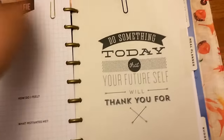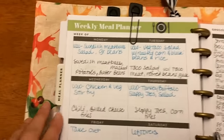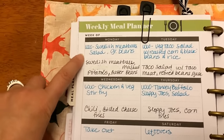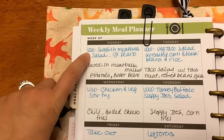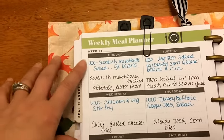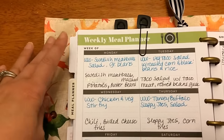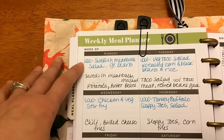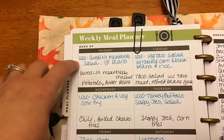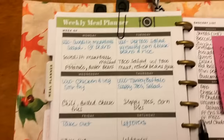So my meal plan — I actually used this planner today. The teal color shows what I'm going to have; these are the Weight Watcher dinners. Sometimes the family will have them too, just depending — my husband can't eat chicken, so if it's chicken he can't have it. My youngest, who's 16, always has what I have. My 19-year-old sometimes does, but most of the time he just has what his dad has.